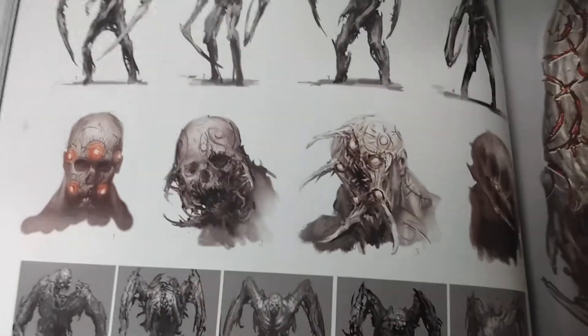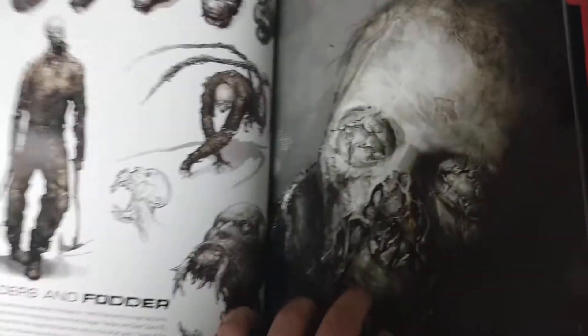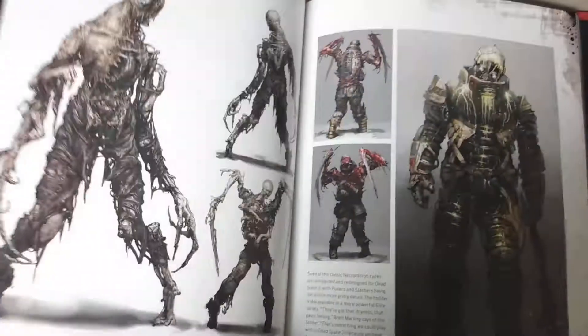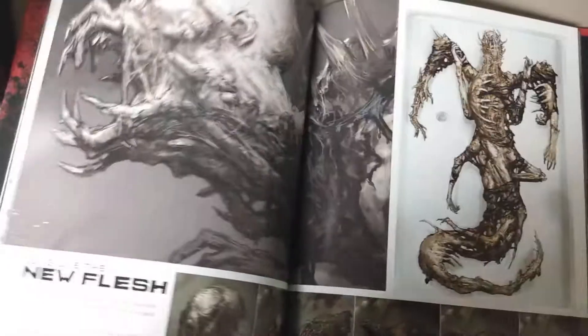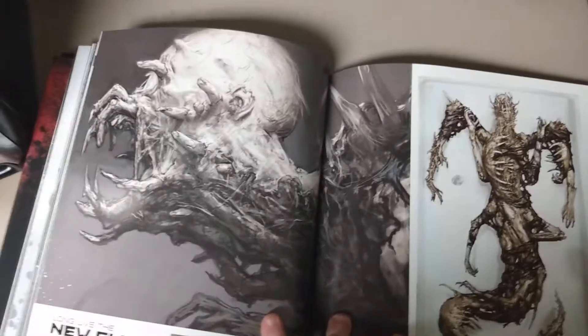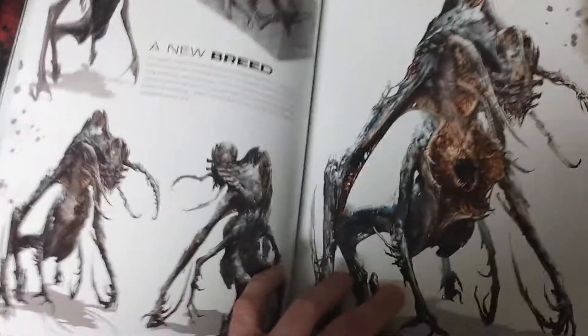I don't know if this is still available on the Titan website, but you can easily find it on Amazon, eBay, or Barnes & Noble. Or maybe go to your local used bookstore and support an independent bookstore — maybe they've got a copy in the art section. I found a copy at a local used bookstore here in Massachusetts. I was really shocked.